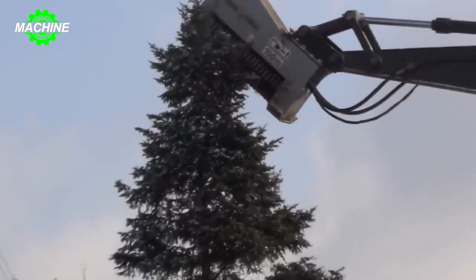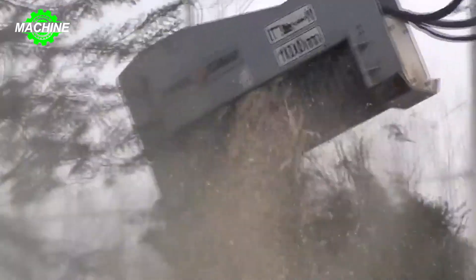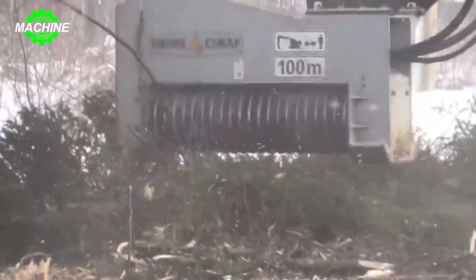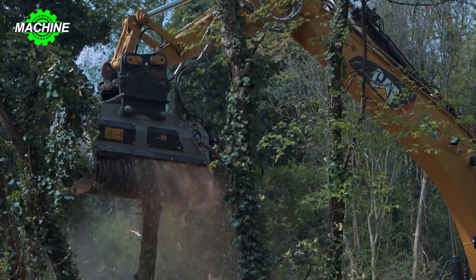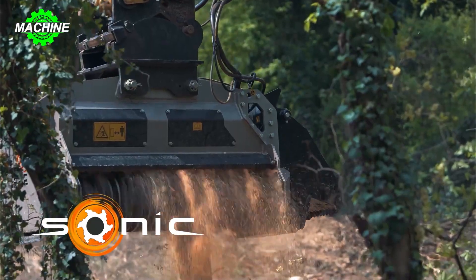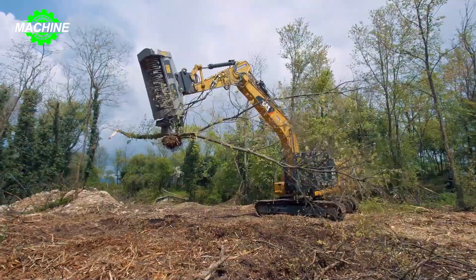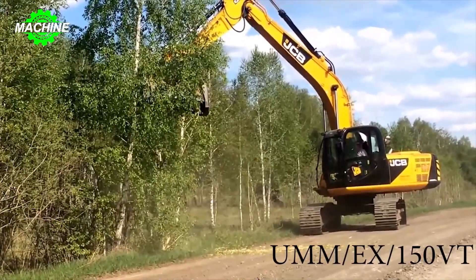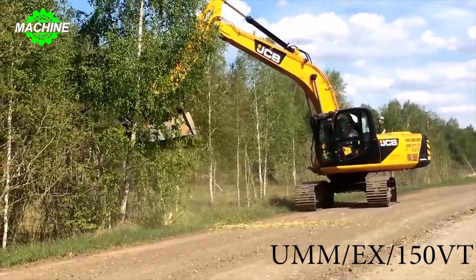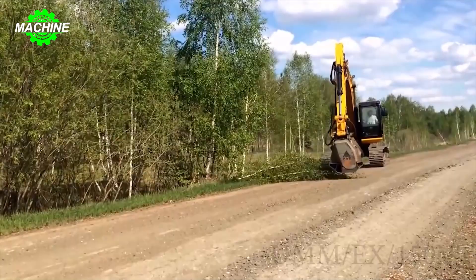Land clearing and vegetation management can be arduous tasks, but with forestry mulchers paired with excavators, the process has been revolutionized. By combining the brute force of an excavator with the precision and efficiency of a forestry mulcher, this dynamic duo has become a formidable force in land clearing operations. The excavator serves as the workhorse, equipped with a robust hydraulic system and specialized attachments to tackle diverse vegetation types and terrain challenges.